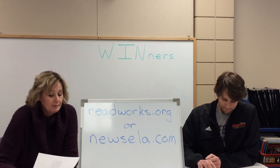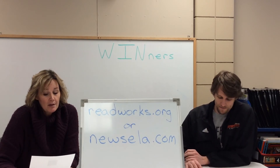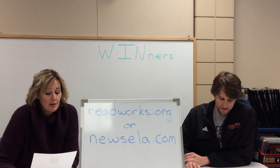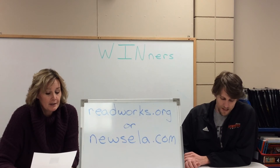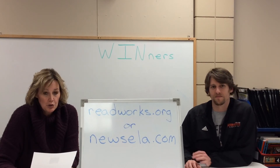Eight year old Maya and her parents were on vacation. They were hiking in the Appalachian Mountains. The Appalachians are the longest group of mountains in Eastern North America. These mountains start in the Northern U.S. state of Maine. They end in the Southern state of Georgia.